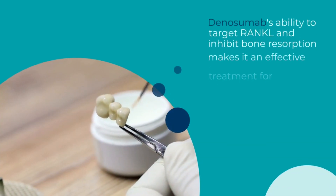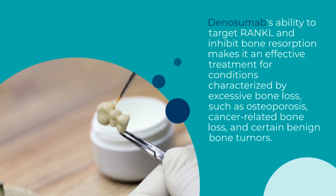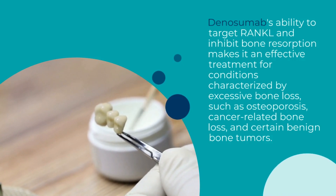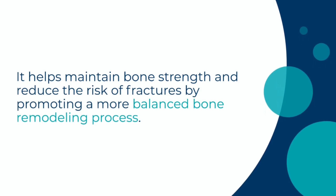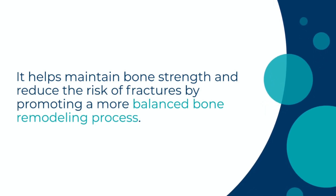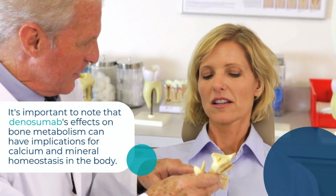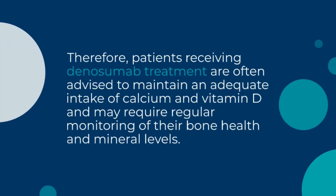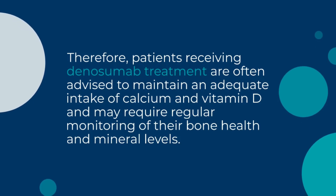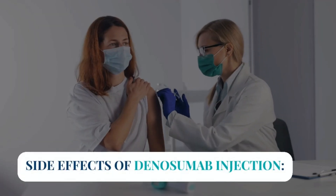Dinosumab's ability to target RANKL and inhibit bone resorption makes it an effective treatment for conditions characterized by excessive bone loss, such as osteoporosis, cancer-related bone loss, and certain benign bone tumors. It helps maintain bone strength and reduce the risk of fractures by promoting a more balanced bone remodeling process. Patients receiving Dinosumab treatment are often advised to maintain adequate intake of calcium and vitamin D, and may require regular monitoring of their bone health and mineral levels.